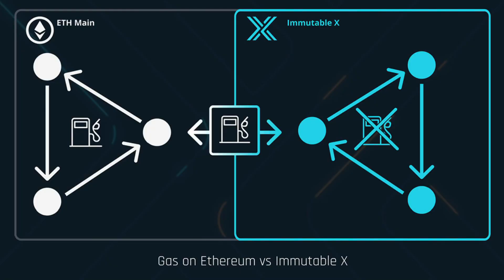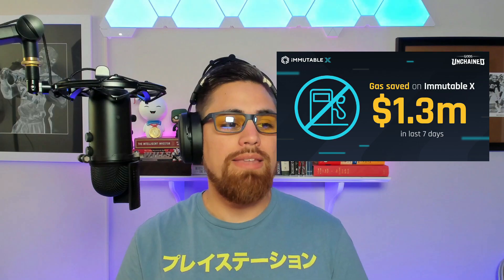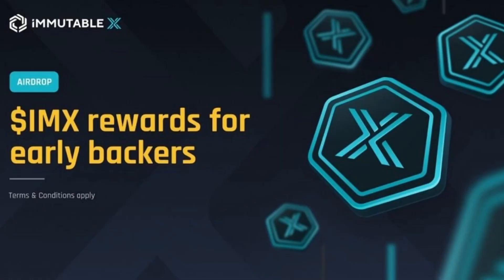With Immutable X you can buy, sell, and trade with essentially zero gas fees. It does come down to the project whether they want to charge fees and how much. Another big reason Immutable X is huge for token holders is that you'll be able to stake your IMX and earn a portion of transaction fees. It's also a governance blockchain, so you can vote on different proposals and help direct where the project goes.